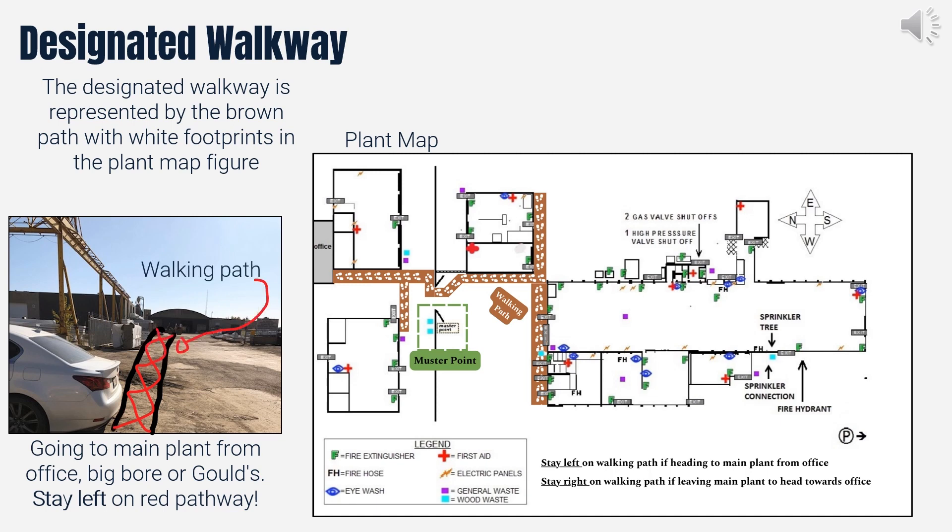To ensure the safety of all personnel in the yard, it is essential to adhere to and follow the designated walking path. In the plant map figure, the walking path is depicted by the brown path with white footprints. When walking south to the main plant, stay as left as possible, and when heading north, stay to the right.